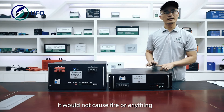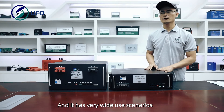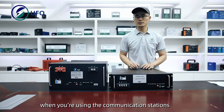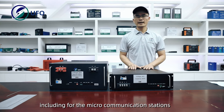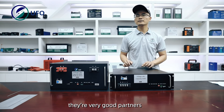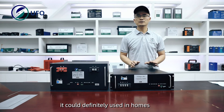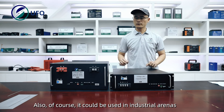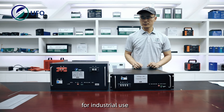It will not cause fire or anything, and it has very wide use scenarios. For example, in mountainous areas when you are using communication stations, you can use this kind of battery, including for micro communication stations — they are very good partners. As backup power, it could definitely be used at home for home energy. It could also be used in industrial arenas for industrial use.